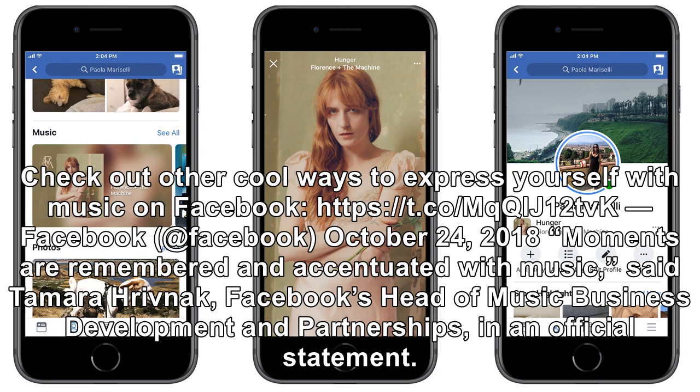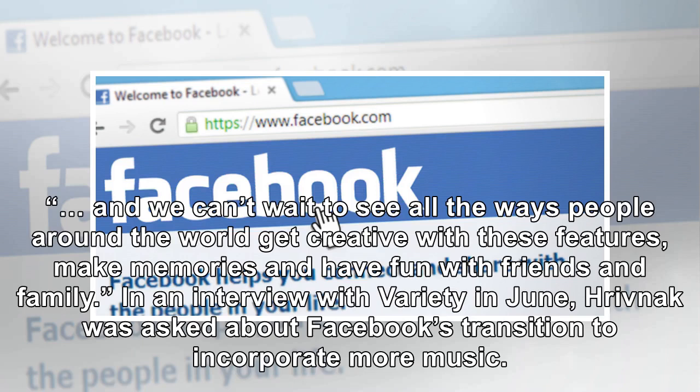"Moments are remembered and accentuated with music," said Tamara Krivnock, Facebook's Head of Music Business Development and Partnerships, in an official statement. "And we can't wait to see all the ways people around the world get creative with these features, make memories and have fun with friends and family."